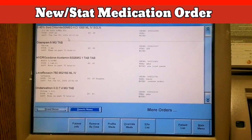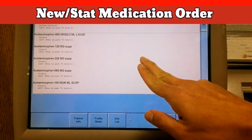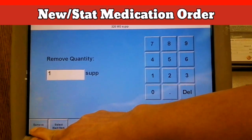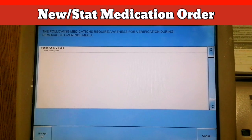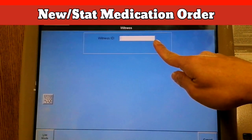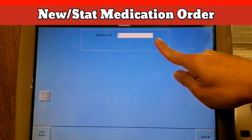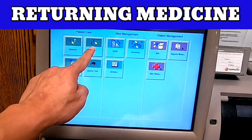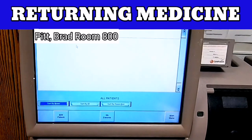You can press the Override button and type in the name of the medication. Often, you will need someone to witness or verify with you, requiring their fingerprint account to proceed, unless it is part of the emergency drug list. Another feature is returning the medication — simply log into the main page and select Return, then select the patient.